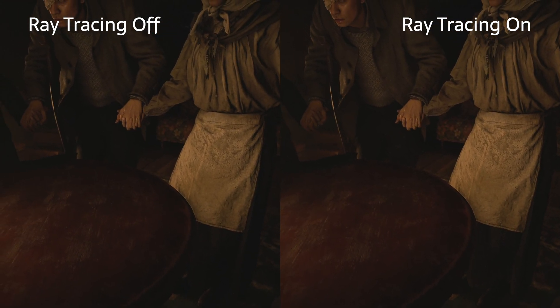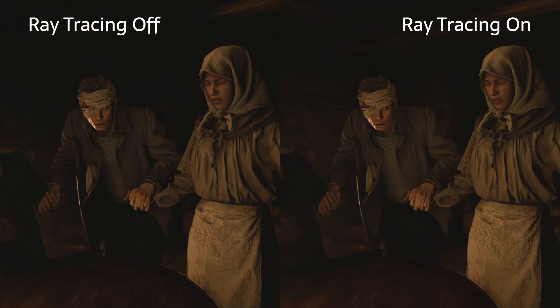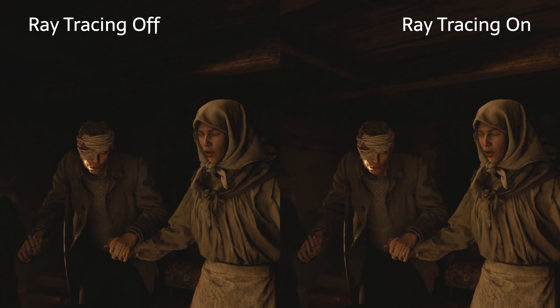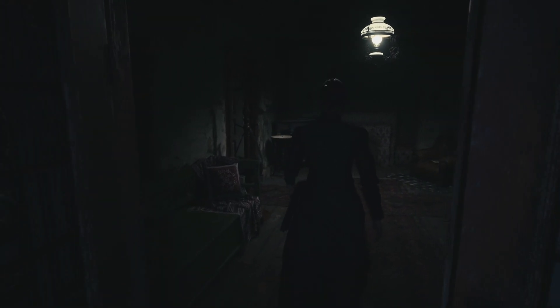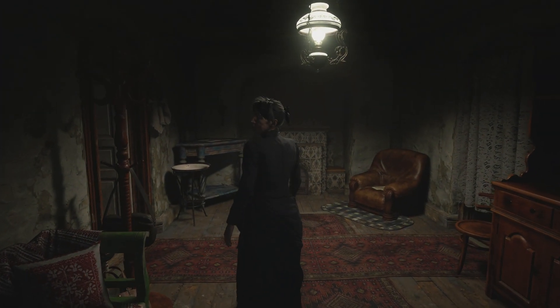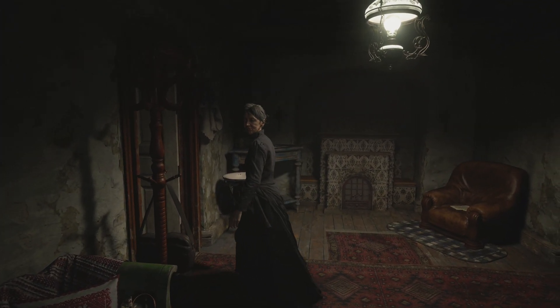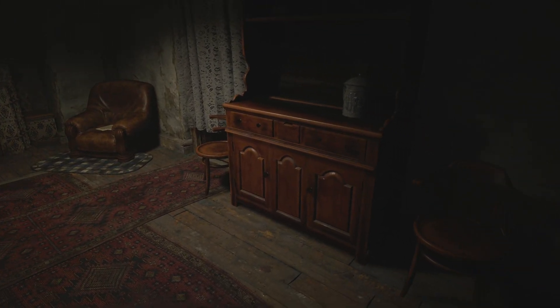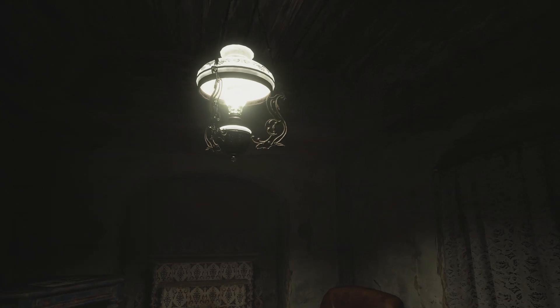4K60 on PS5 is great with this game, and ray tracing is surprisingly pretty close to great as well. The 45fps rating really does not tell the whole story. Hopefully you found this informative for all of your graphics mode choices when it comes to Resident Evil Village coming up in the next few weeks and months.